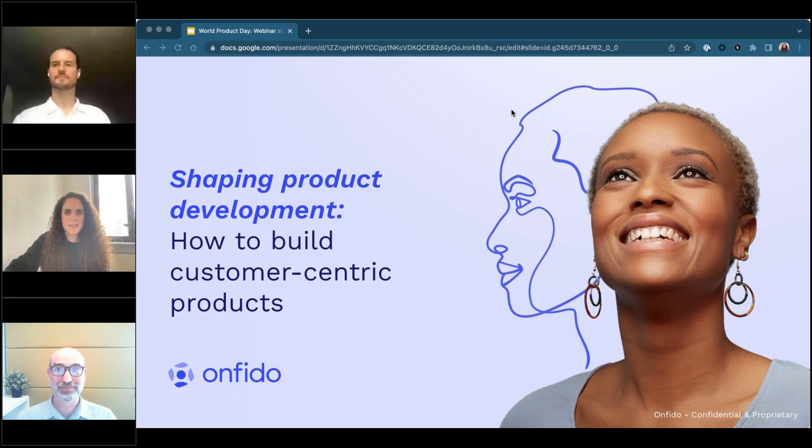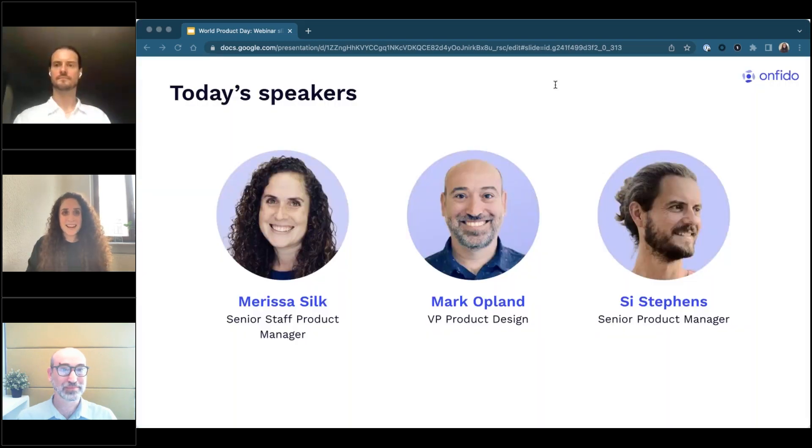Welcome everyone, thanks very much for joining us for today's webinar. Today is World Product Day, a global celebration of product management craft and community, and we're thrilled to have all of you here. I'm Marissa, a senior staff product manager and product practice lead here at Onfido. With me are Mark Goblin, VP of Product Design, who leads product design and user research, and Sai, a senior product manager who looks after KYC, or Know Your Customer.